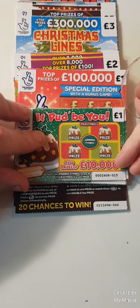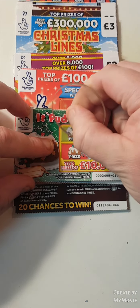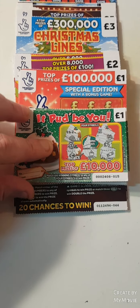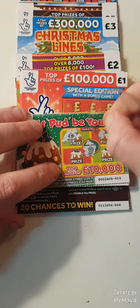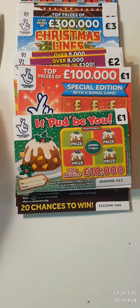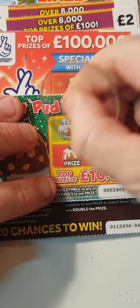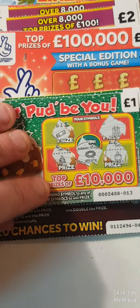So the first one — it could be you. Match our winning symbol, a candle. Nope, nothing on that one. We're looking for a snowflake — nothing there either.